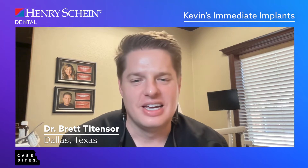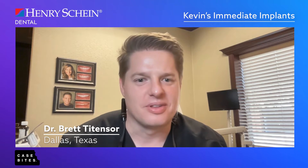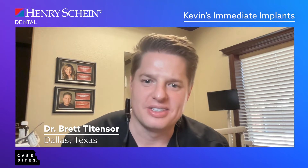Welcome everybody to this week's Case Bite. We'll be going over Kevin's immediate implants. I'm Dr. Brett Titan. I want to give a brief introduction and thank Henry Schein for this opportunity. I've been partnering with them for a long time — they've helped my practice tremendously and I can't thank them enough.